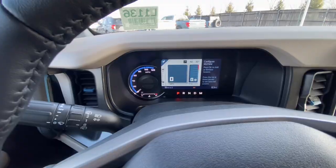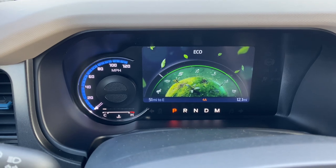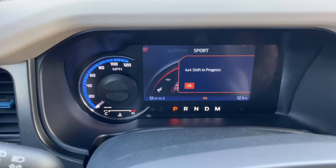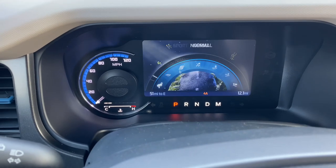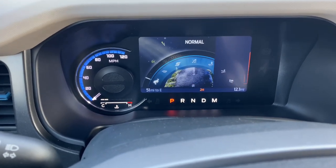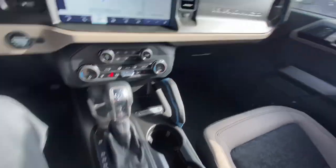Let's take a look at these GOAT modes up on the screen. You have normal, eco, sport, slippery, mud/rut, sand, and baja. Each of these changes your four-wheel drive settings and your traction control settings to make it a safer, more enjoyable experience depending on what mode you're in.